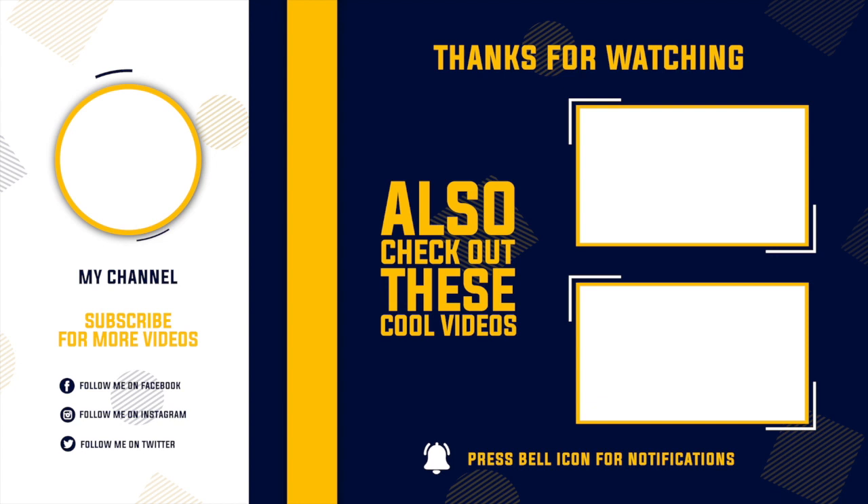That about wraps it up for this video, guys. If you have any other boats that you think should have been on this list, let me know in the comments below. And out of these three boats, which is your cup of tea — which one do you like the most? Until next time, you can catch me offshore.